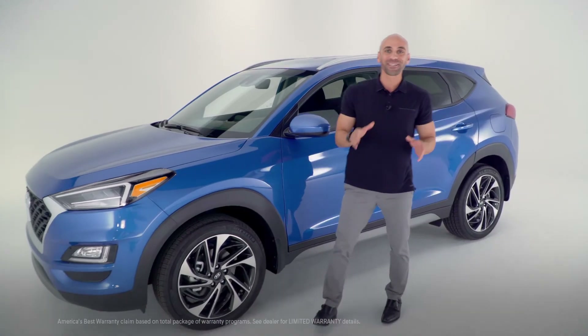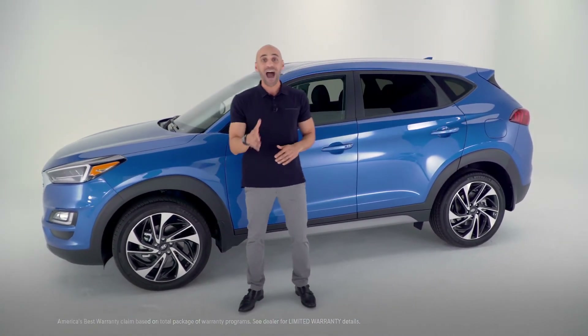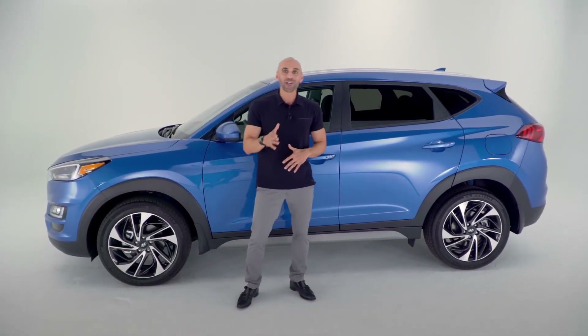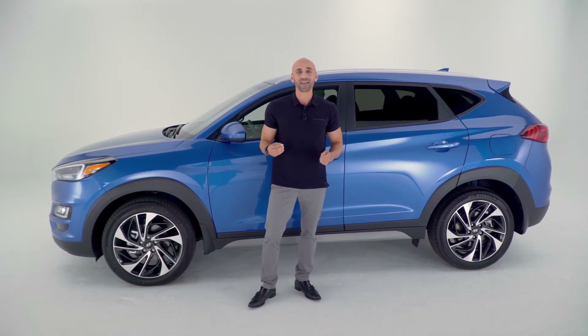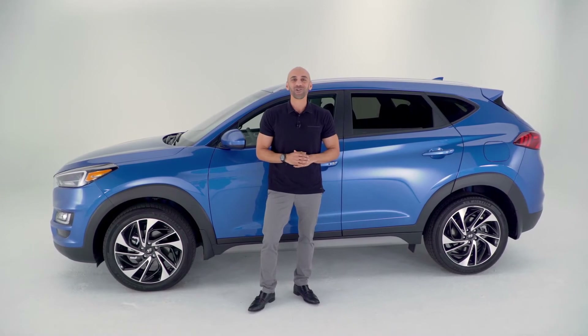Hyundai produces its own advanced high-strength steel to enhance performance and safety, and all this is backed by America's best warranty at 10 years, 100,000 miles on the powertrain and 5 years, 60,000 miles on the vehicle. So when you're looking for your next SUV that gives you striking design, increased roominess inside with all the added tech and safety, you're looking for the Hyundai Tucson.